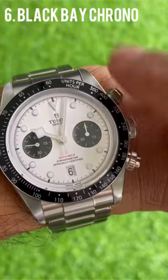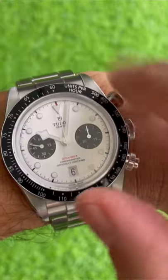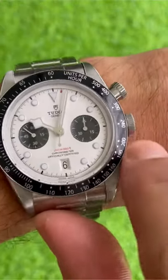And finally, it's the new love of my life — it's the Black Bay Panda Chrono. I just love this watch. I had to wait a while.